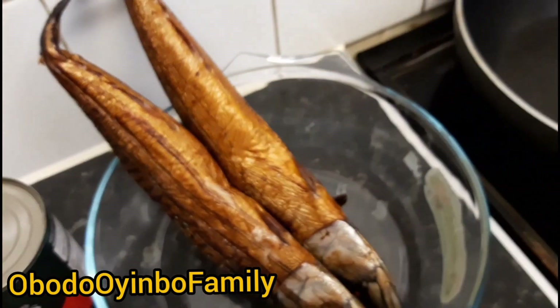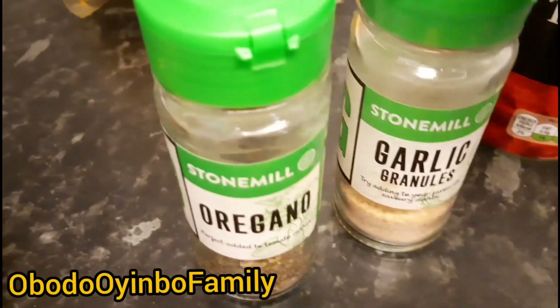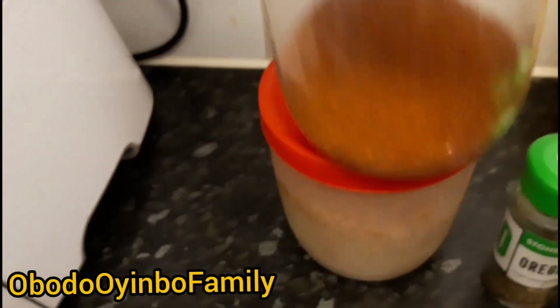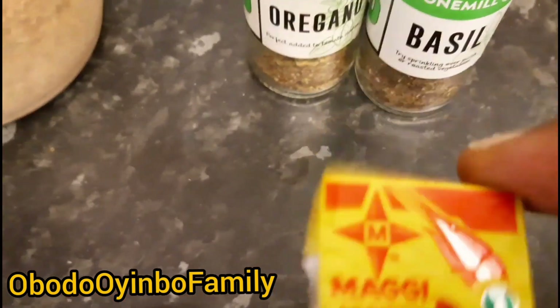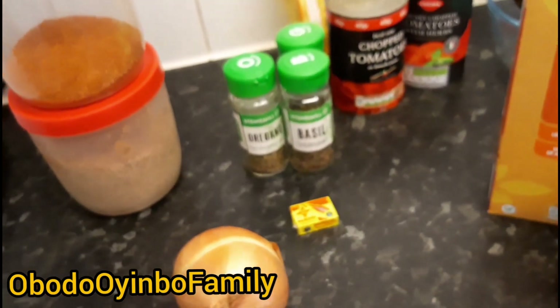I'm going to make a sauce with my mackerel fish — this is smoked mackerel that I like a lot. I've got chopped tomatoes and seasoning: garlic, oregano, and basil. Of course I've got curry powder, onions, crayfish from Nigeria, blended pepper, and my seasoning which is Maggi. I usually use a Knorr cube but I've run out so I'll use this one. I'm going to show you how I make the sauce and how I make the quinoa and couscous — it really tastes good.